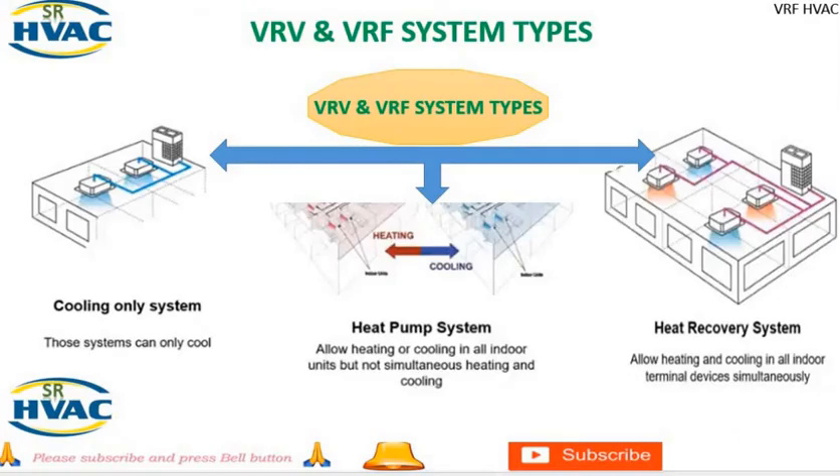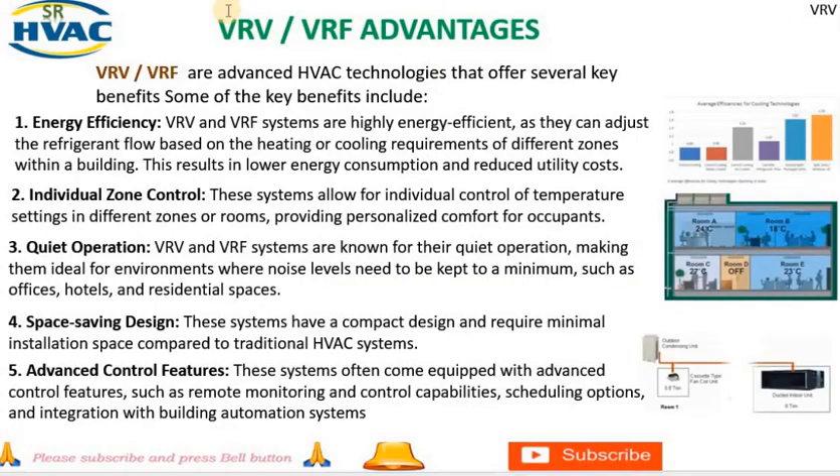VRV and VRF advantages: VRV (variable refrigerant volume) and VRF (variable refrigerant flow) systems are advanced HVAC technologies offering several key benefits for commercial and residential buildings. 1. Energy efficiency — VRV and VRF systems are highly energy efficient as they can adjust refrigerant flow based on the heating or cooling requirements of different zones, resulting in lower energy consumption and reduced utility costs. 2. Individual zone control — these systems allow for individual temperature control in different zones or rooms, providing personalized comfort and helping optimize energy usage.